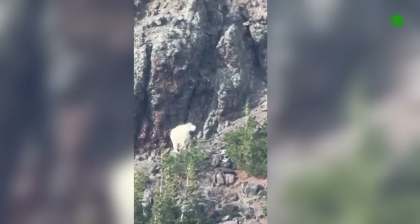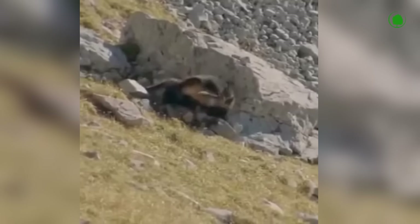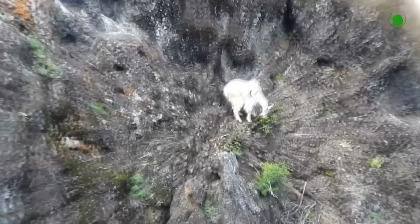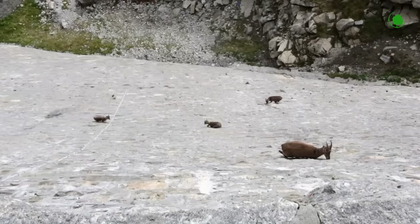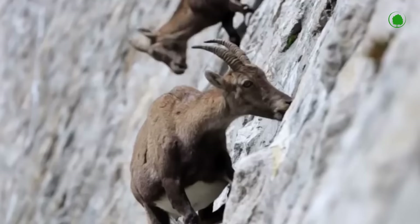Winged predators sometimes attack adults. In addition, various delicacies grow high in the mountains. With these special goodies, they're even ready to conquer dams. Mountain goats are very fond of salt, so they often climb the almost vertical walls of dams to lick it off. The slope of such dams is almost 90 degrees.